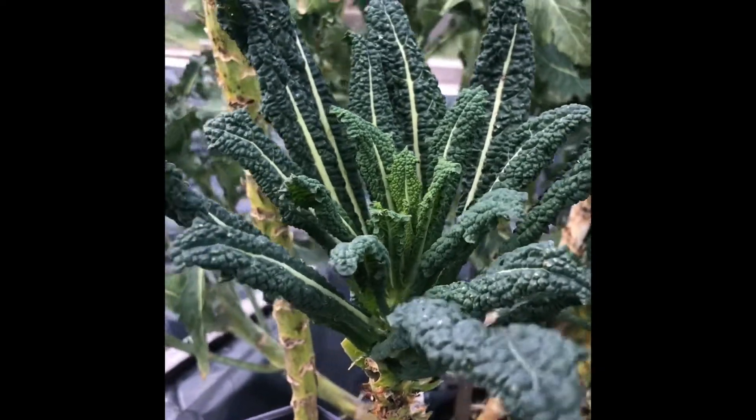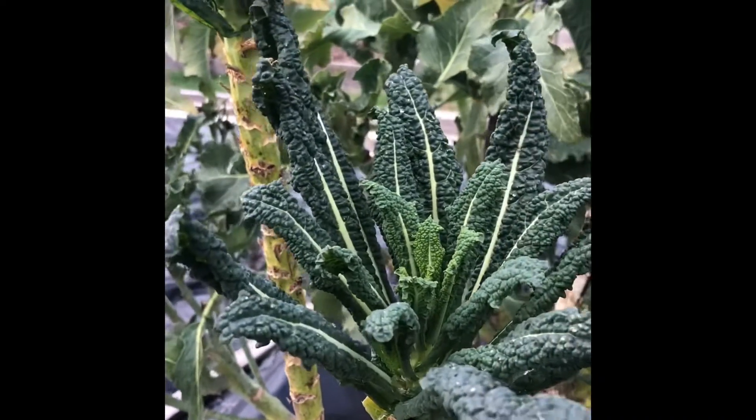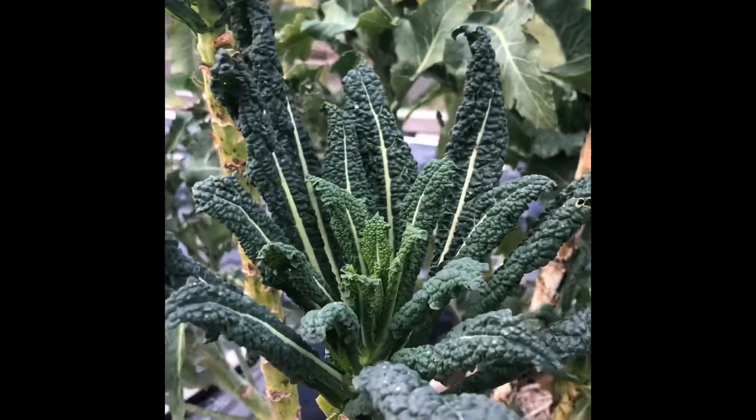I can also harvest a little bit of this lacinata kale. That'll be great to add to a soup or to a stir fry.